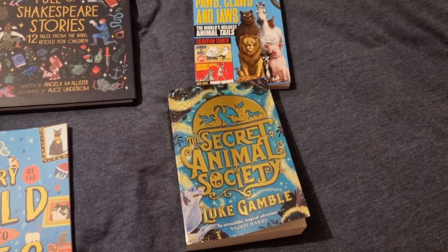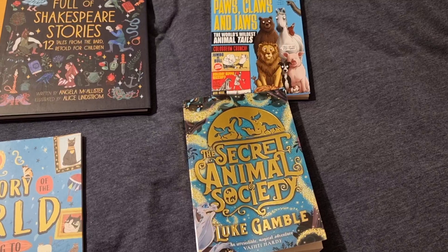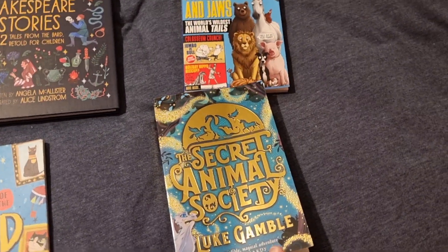Hey everyone and welcome to The Lone Ladder. I've got a homeschool haul today. A lot of it was from the Prime Day sale. Most of it's for the summer but a couple of bits are for next year for homeschool.